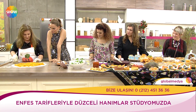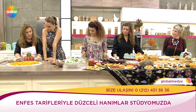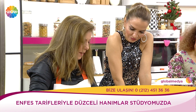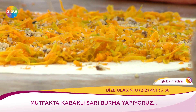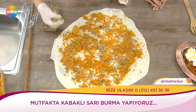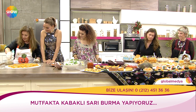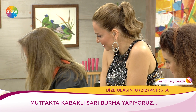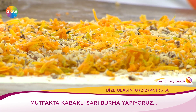Şu anda içinde ne var? Hamur un, tuz ve suyla yoğruldu, dinlendirildi. Dinlendirildikten sonra rendelenmiş kabak, üzerine bol miktarda ceviz. Kabakla cevizin aşkı nereden geliyor? Birbirlerine çok uyuyorlar — ruh ikizleri bunlar. Tahin de çok yakışıyor aslında. Toz şeker de ekleyeceğiz.